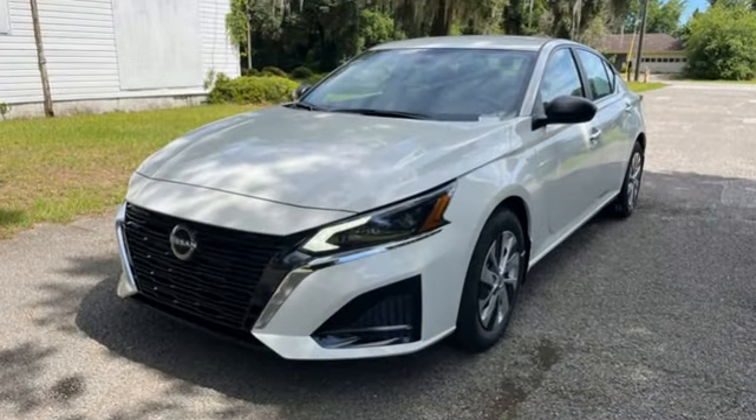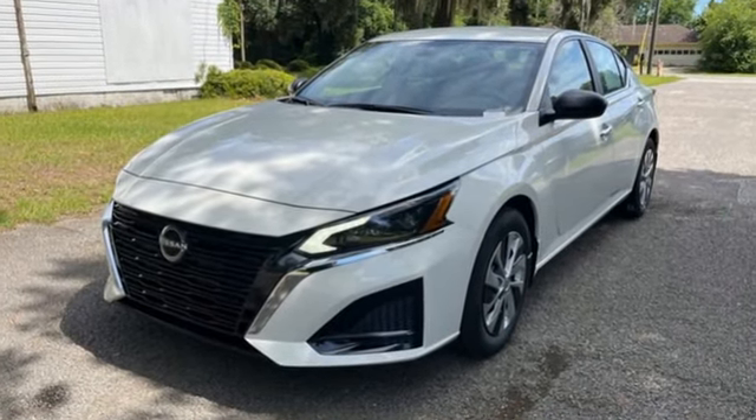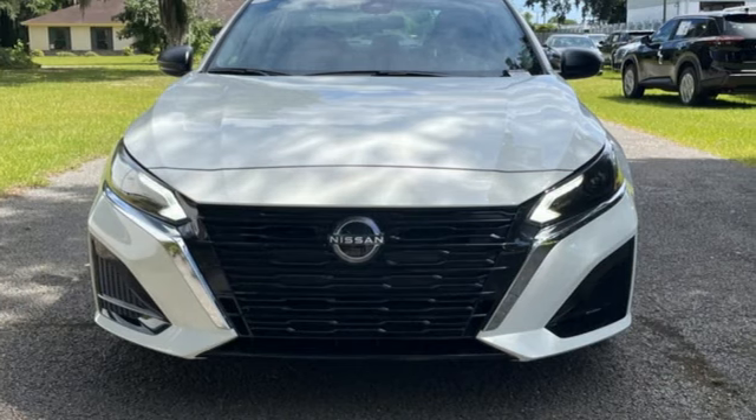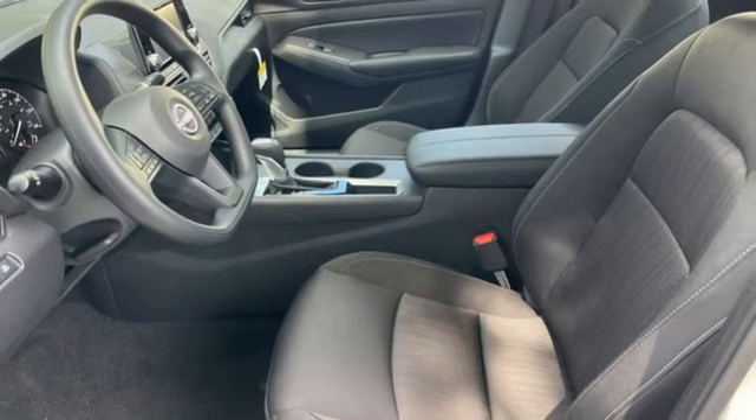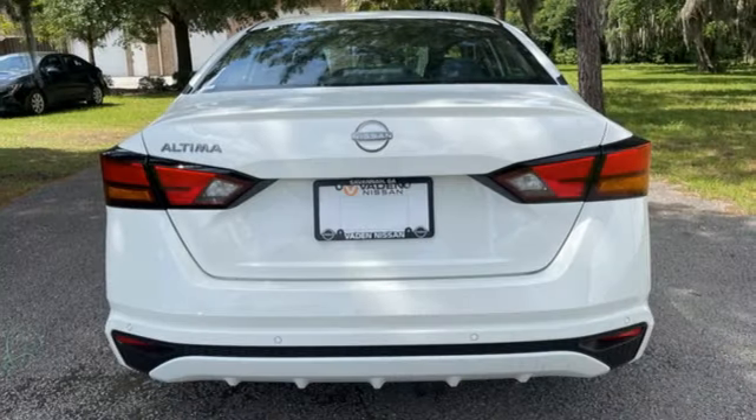It comes nicely equipped with features you'll love: streaming audio, doors and push-button start proximity key, manual tilting steering column, rear parking sensors, and wireless phone connectivity.